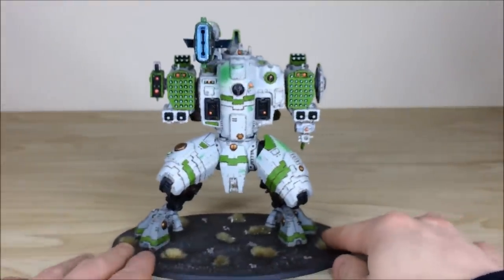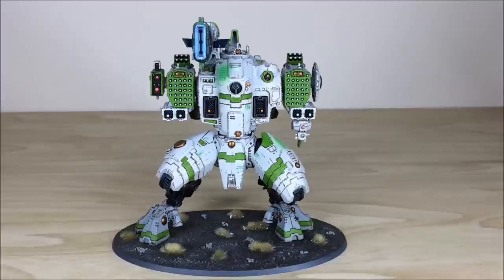Up next we've got the Waivara, so stick around — he's coming up next and I hope you like what you see so far.